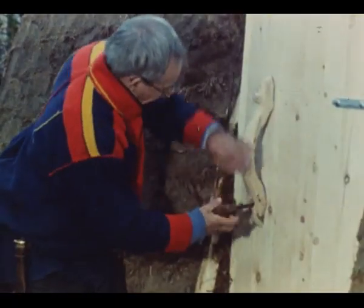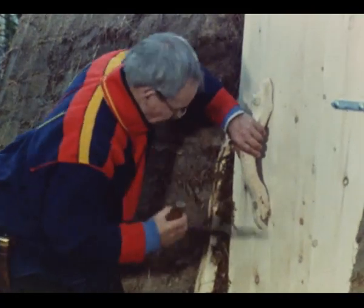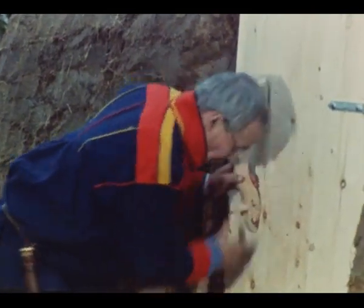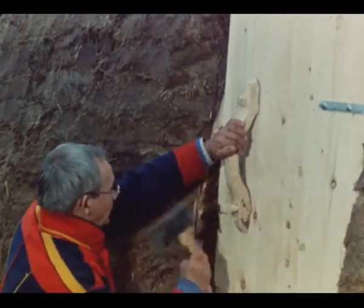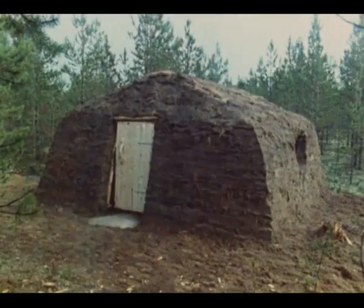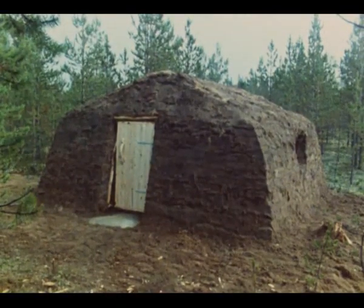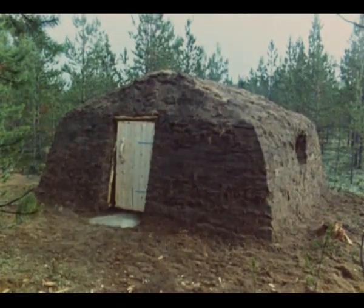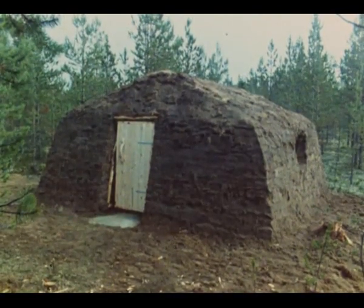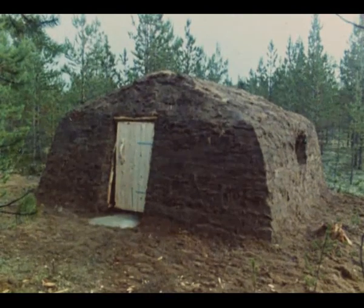Nils legger siste hånd på arbeidet med døra ved å sette på et naturlig vokst dørhåndtak, som han fester med tre nagler. Dermed er gammen ferdig til å tas i bruk — lun og tett. I dag er det ikke like vanlig, men de huslignende gammehufterne forteller oss hvor utbredt denne byggeskikken har vært i de nordsamiske områdene.